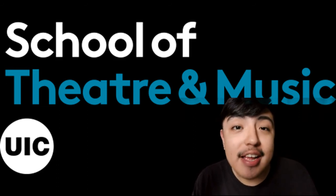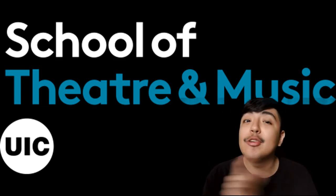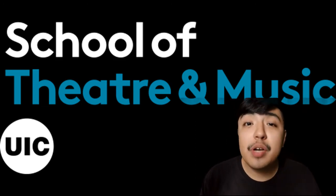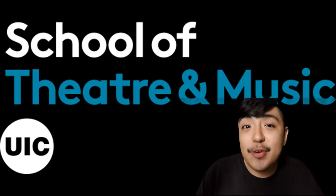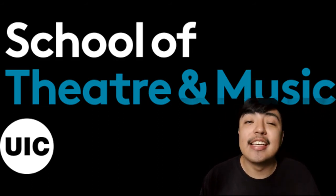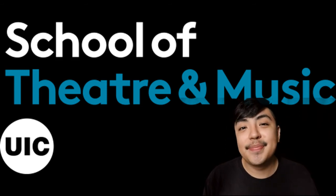I hope you enjoyed the tour. There are a lot of spaces in the building that I did not cover that you'll just have to find out for yourself. Thank you so much for joining us — we hope we can see you around campus very soon. My name has been David Hernandez, and this was UIC School of Theater and Music.